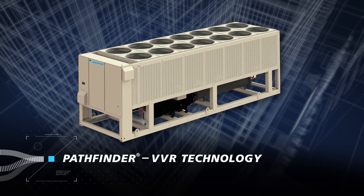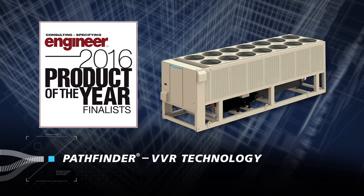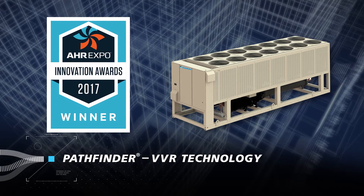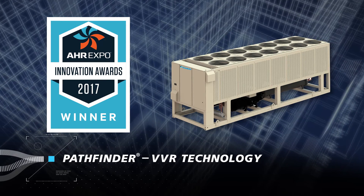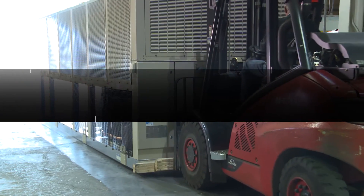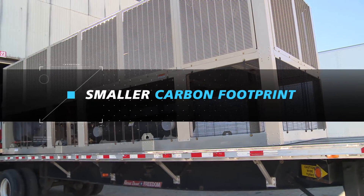Pathfinder with VVR is turning industry heads in other notable ways — named Product of the Year by Consulting-Specifying Engineer magazine and receiving the 2017 AHR Innovation Award co-sponsored by ASHRAE and AHRI. Daikin once again delivers a bold solution to customers' demands for reduced energy use, lower cost of ownership, and smaller carbon footprint.